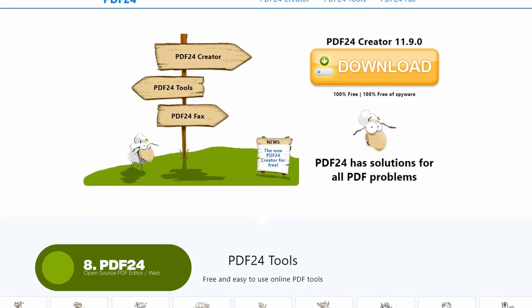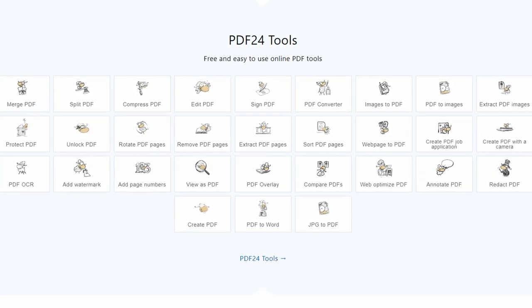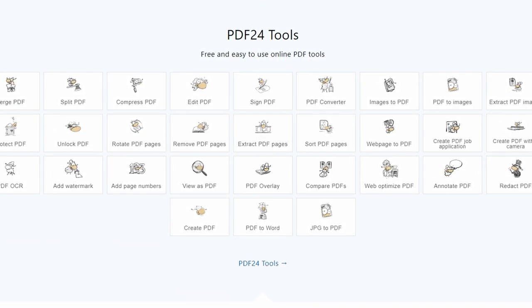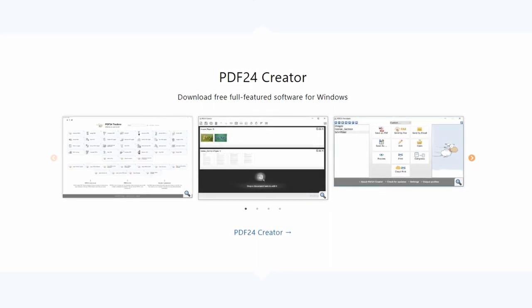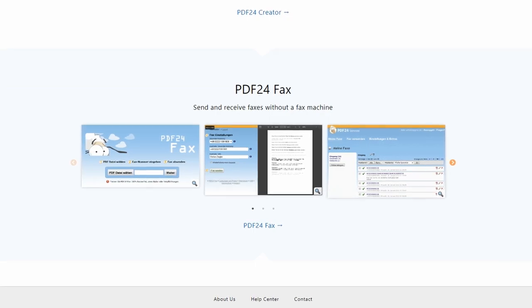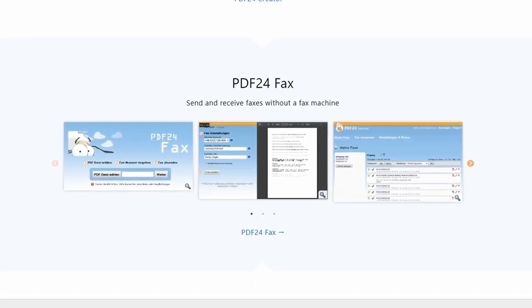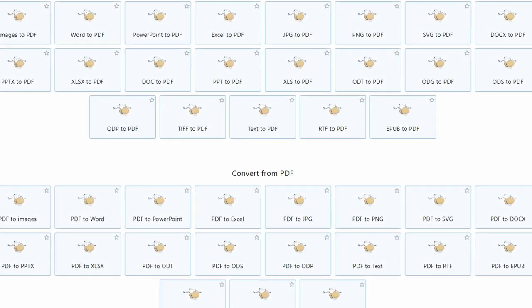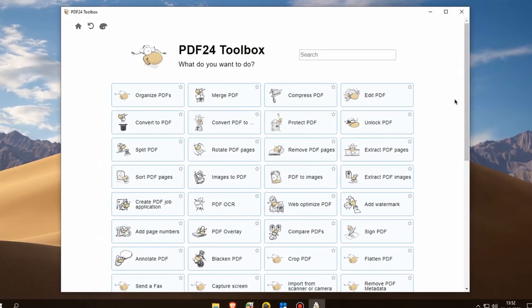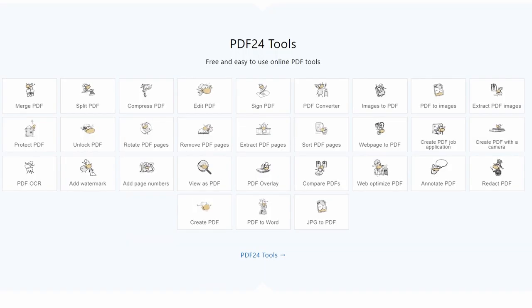Next up, we have PDF24, a free and easy-to-use software for working with PDF files. PDF24 is a comprehensive tool that allows you to create and convert PDF documents with ease. It includes a range of features such as merging multiple PDF files into a single document, adding text and images to PDFs, and converting PDFs to other file formats like Word and Excel. One of the standout features of PDF24 is its user-friendly interface, making it easy to use even for those who are new to working with PDFs. It's also lightweight and fast and doesn't require any special technical skills. PDF24 also includes tools for splitting and extracting pages from PDFs, and a built-in PDF printer that allows you to create PDFs from any application that supports printing.